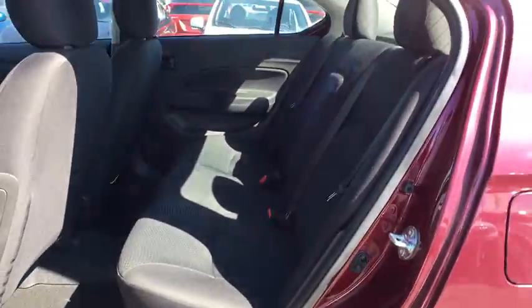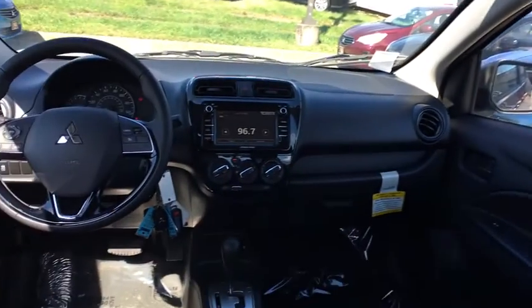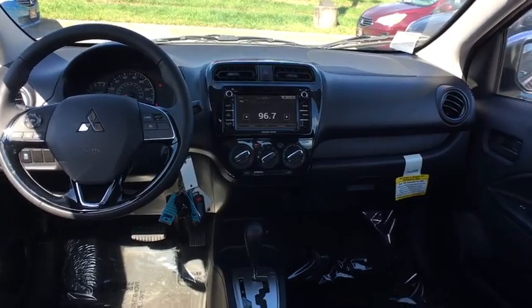Day and night rearview mirror, tilt steering wheel, body color door handles, engine immobilizer, four-piece floor mat set, power rear window sunshade, low tire pressure warning.